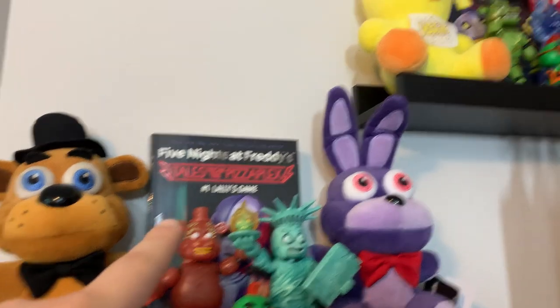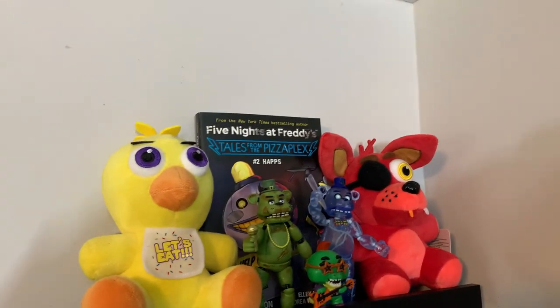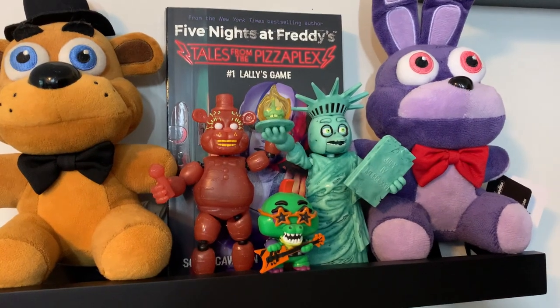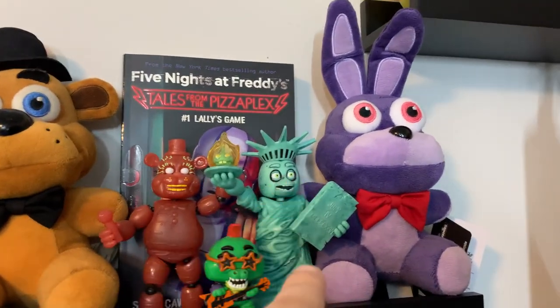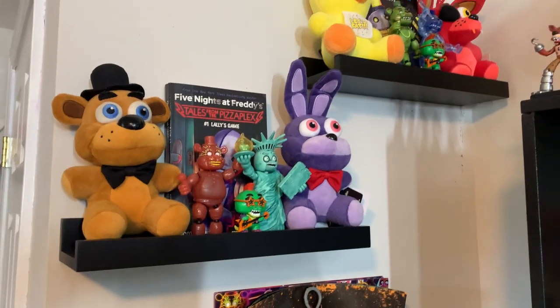You also have the two Tales from the Pizzaplex books released right now — Lally's Game and Haps. You got some FNAF AR figures: Livewire Toy Freddy, Liberty Chica, Shamrock Freddy, and Frostbear right up here. And then just some random Monty mystery minis that I didn't really have a good place for.